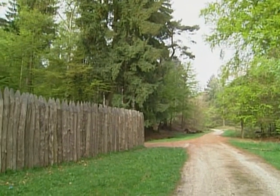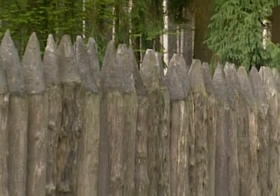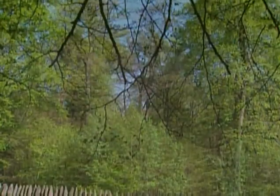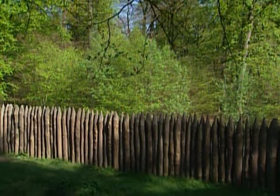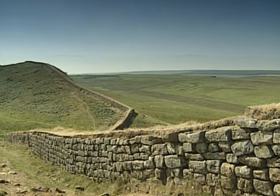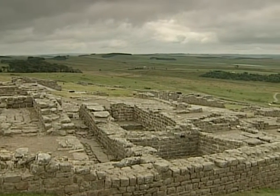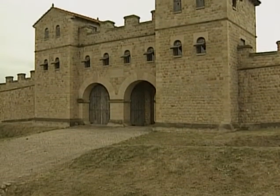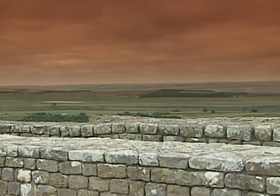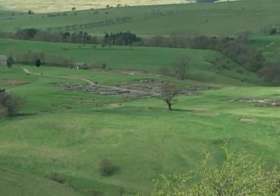Hadrian did not just draw lines on a map — he had very visible boundaries built on the frontiers. In Germany, it was a nine-foot wooden palisade, now partly reconstructed on-site, running 350 miles between the Rhine River and the Danube as a control line against German tribes. Even more emphatically, he ordered the building of Hadrian's Wall, running about 80 miles from sea to sea across northern England. It was 15 feet high, dotted with forts housing about 10,000 soldiers. The ancient writers say it was built to separate the Romans from the barbarians, and archaeological evidence at the fort of Vindolanda shows there were battles in the region not long before the wall was built.